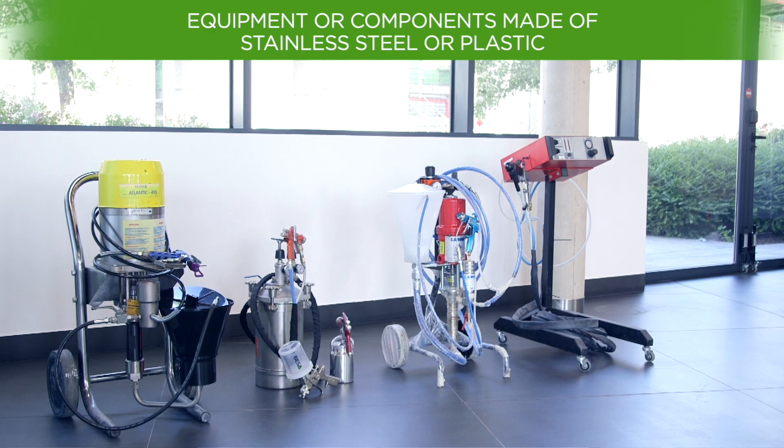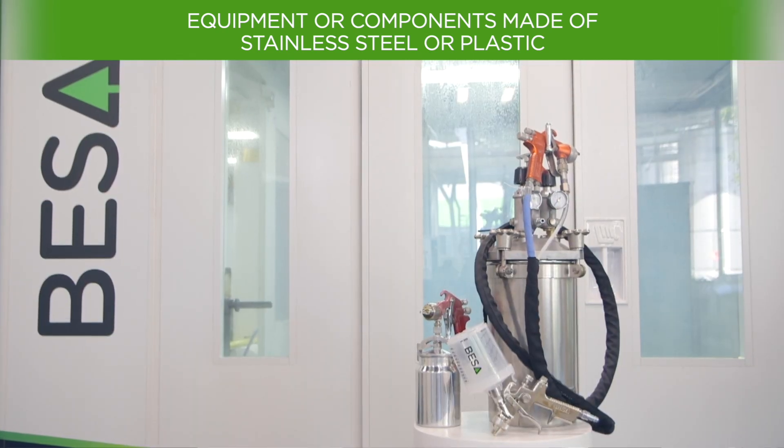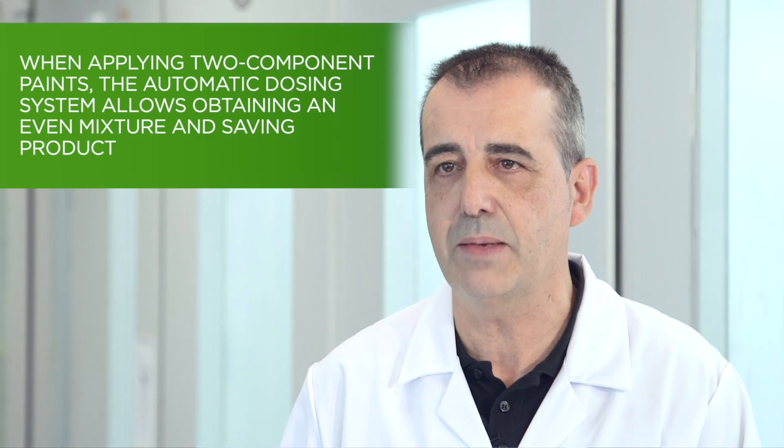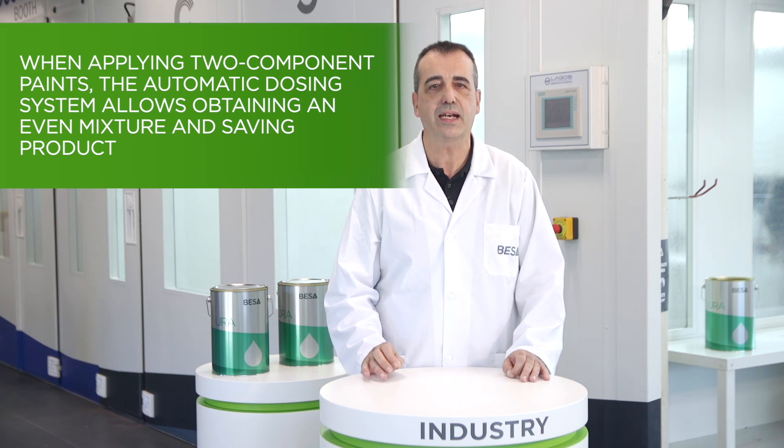Regarding the painting equipment, it should be noted that all equipment and components in contact with water should be made of stainless steel or plastic to prevent rusting. For the use of two-component paints, as with solvent-based systems, automatic dosing units can achieve even mixing and product savings by minimising waste.